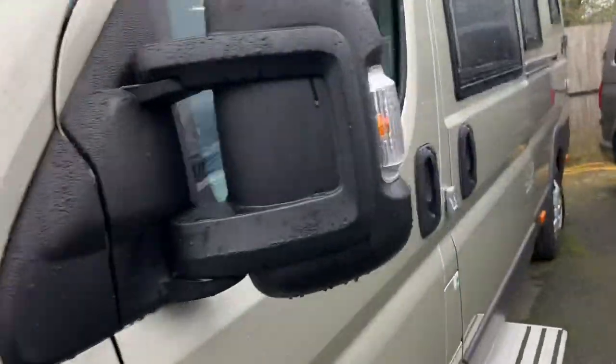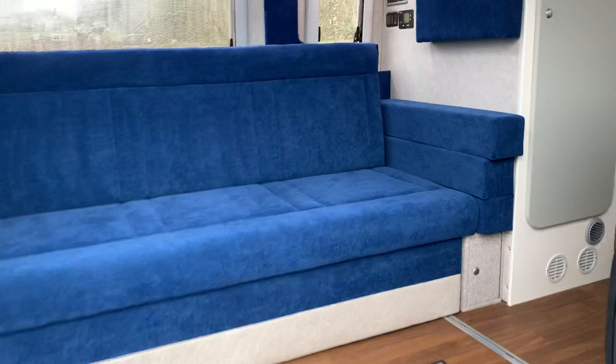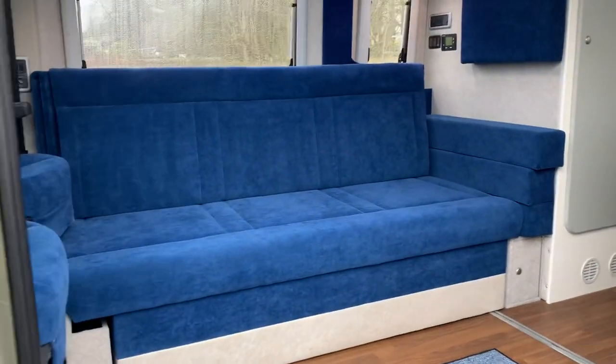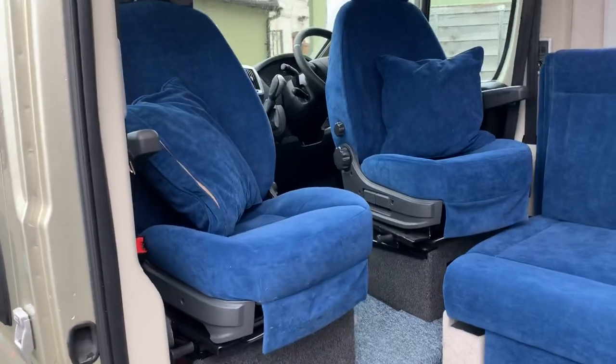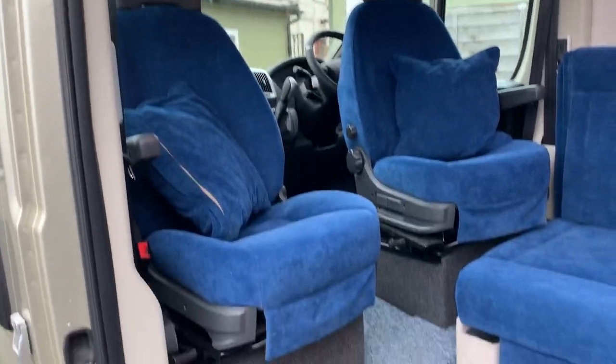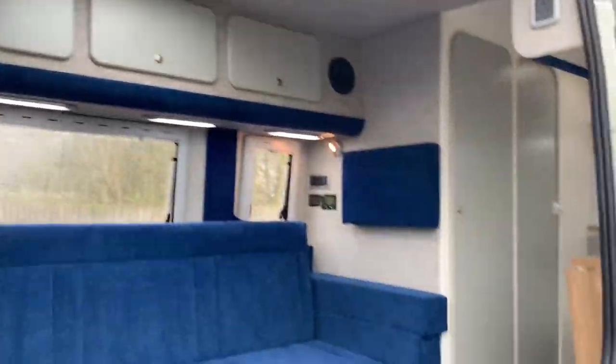And now I'll take you inside. As soon as you open the door here, you have a massive long bench seat and two swivelling front captain's chairs. Plenty of room and light all the way around it.